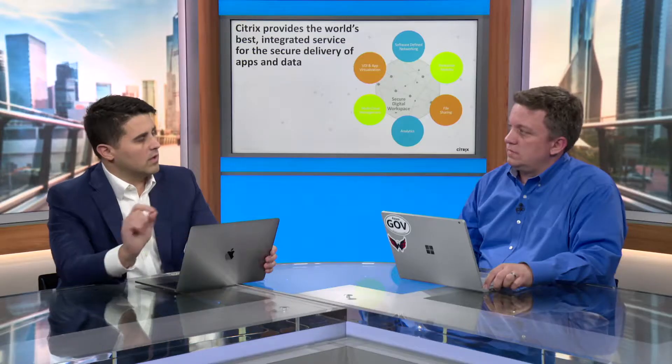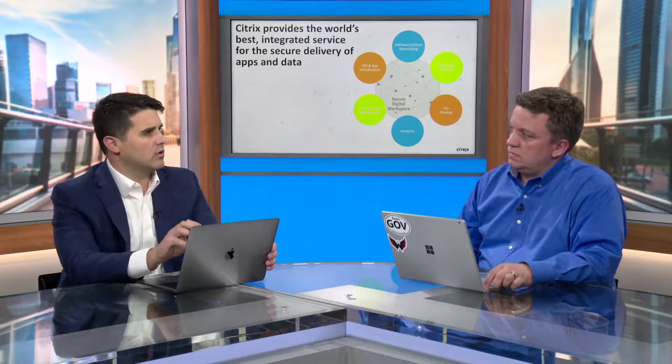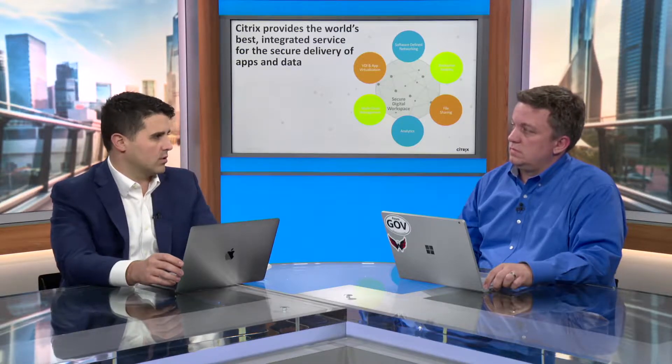The next component of a Secure Digital Workspace is enterprise mobility. We add value to an Intune implementation and allow people to have a secure micro-VPN app tunnel from any mobile device back into corporate or agency infrastructure. It's a great partnership we have with Microsoft to give users a great mobile experience and do that in a secure manner.